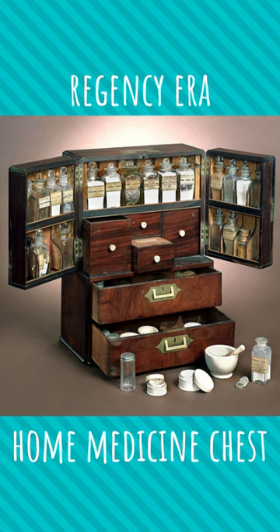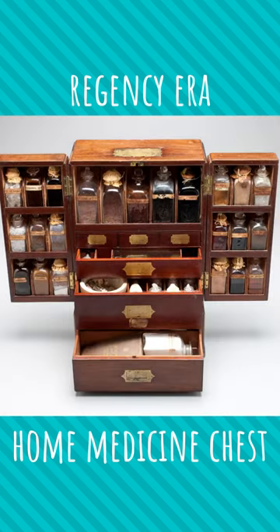Of course, there were definitely some bad ones in their old medicine cabinets, including laudanum, which was used all the time — that's a mixture of opium with water or alcohol — and mercury, which was used in various forms to treat lots of different issues.